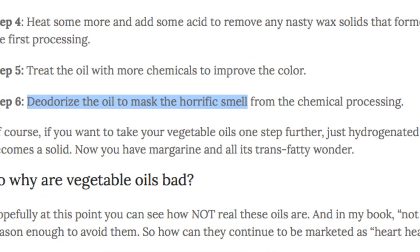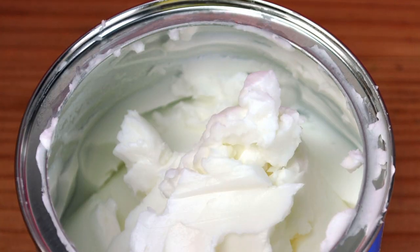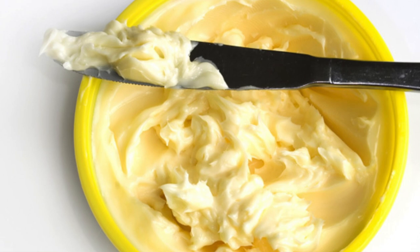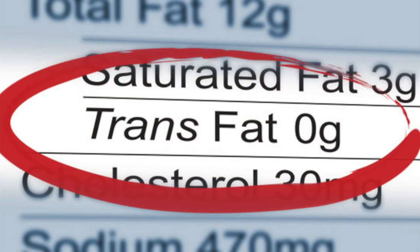These oils would normally taste and smell terrible, but manufacturers put preservatives, deodorizers, and bleach in them to stop this from happening. And if you don't already know it, never use vegetable shortening or margarine — they're full of unhealthy ingredients and trans fats, which are very difficult to get out of your system.